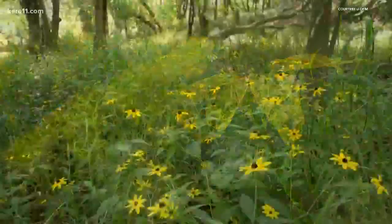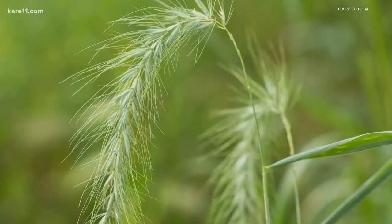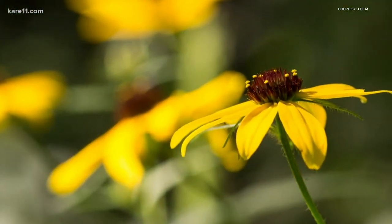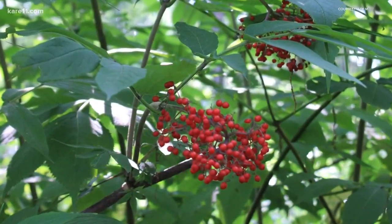We're looking at interrupting that cycle by introducing native plants to soak up the space that buckthorn would otherwise occupy, including things like wild ryes, which are grasses, wildflowers like Black-Eyed Susan, and shrubs like elderberry or trees like sugar maple.